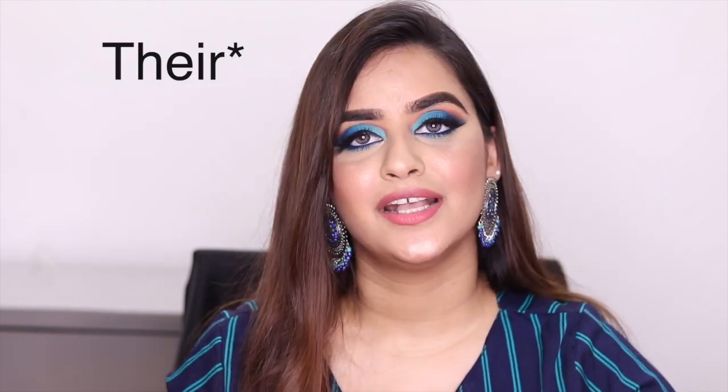For the last product, I have this Batiste Dry Shampoo. This is a quick fix for people who have greasy hair and are too lazy to wash their hair. So this is really handy.